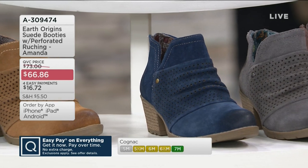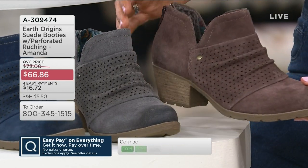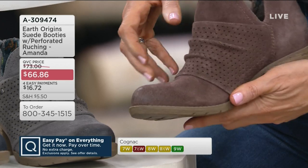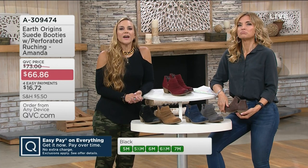Our shoes generally run true to size. I wear an eight and I always wear an eight with Earth, and I can wear a sock and I'm just fine. If you generally wear a wide width, I would order the wide width, which is available in the Today's Special Value as well. It's really true to size, very easy — we try to keep it simple. And you probably know this already shopping with us, but we offer free exchanges. If for any reason it does not work, you're not charged to swap them out for a different size — we want to make sure you get the right fit.